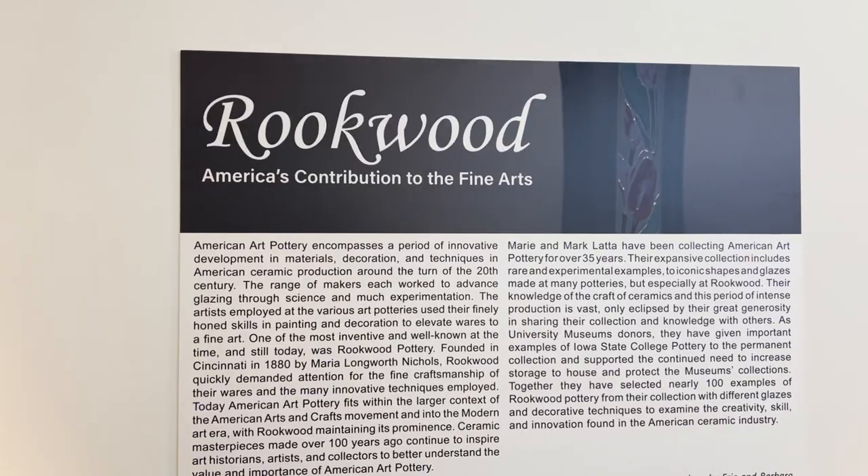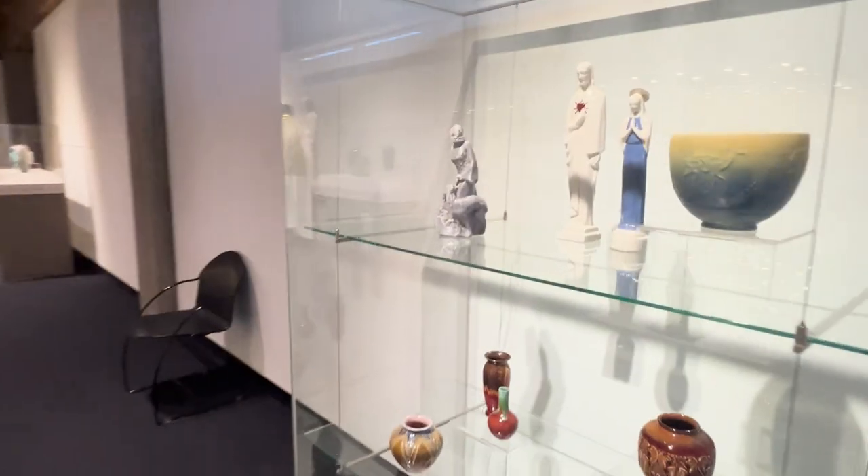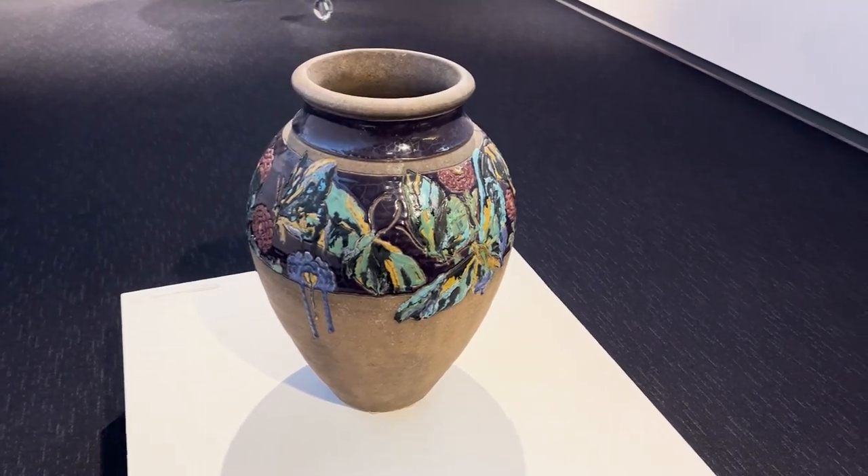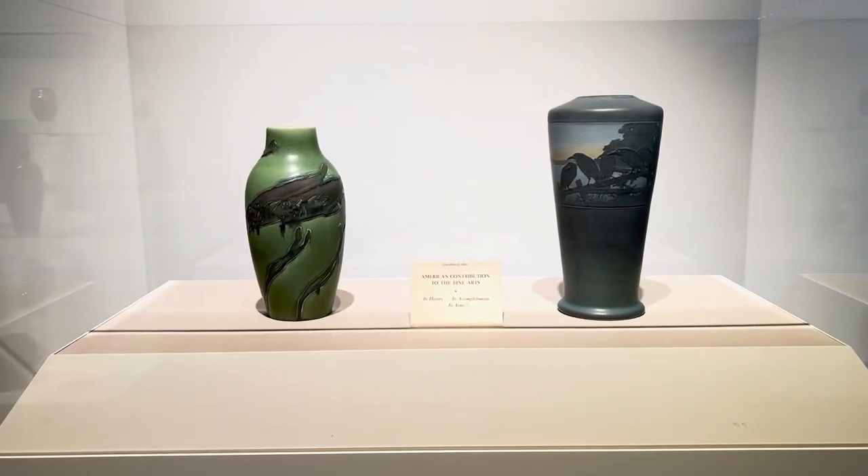And then in the very back of our museum, we have our Rookwood exhibition, which features pottery created in Cincinnati primarily between about 1881 and the start of the Great Depression in 1929.